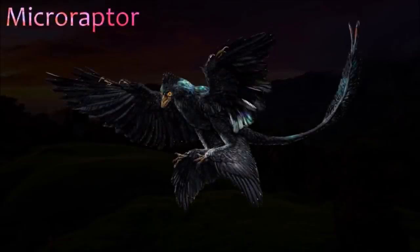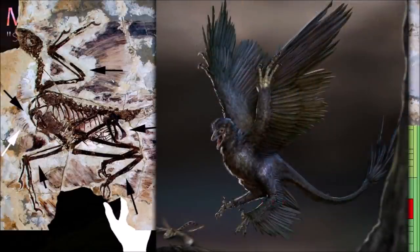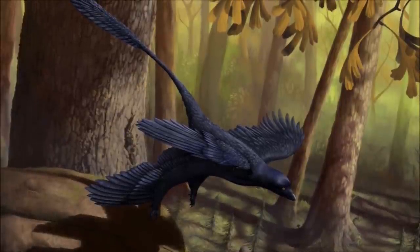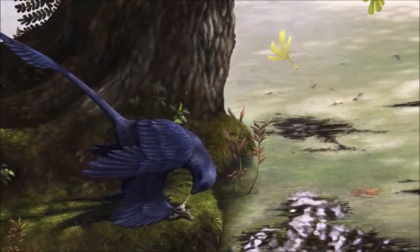This small, feathered dinosaur from China is related to Velociraptor and other dromaeosaurs; however, unlike those speedy runners, Microraptor was more at home in the trees, gliding from branch to branch. It spent most of its time hunting small prey, such as lizards and early mammals, and used its aerobatic skills to avoid predators. It did not fly, but glided like modern flying squirrels. Its feathered arms acted as glide surfaces, and its legs may have helped steer the animal through the air.